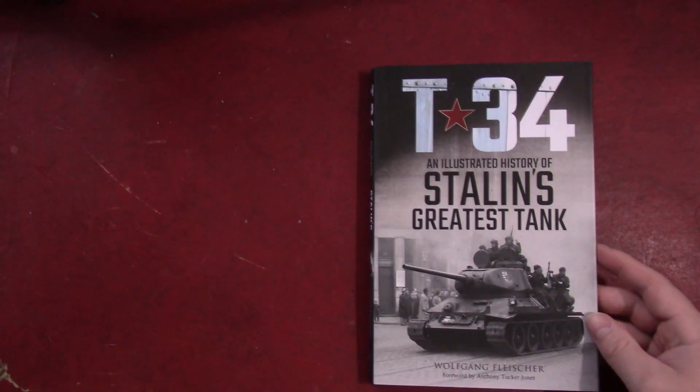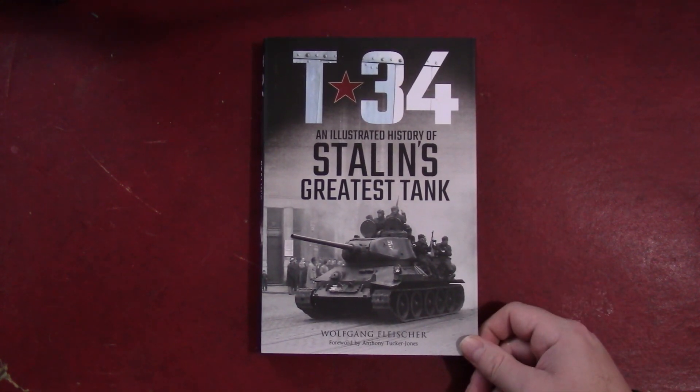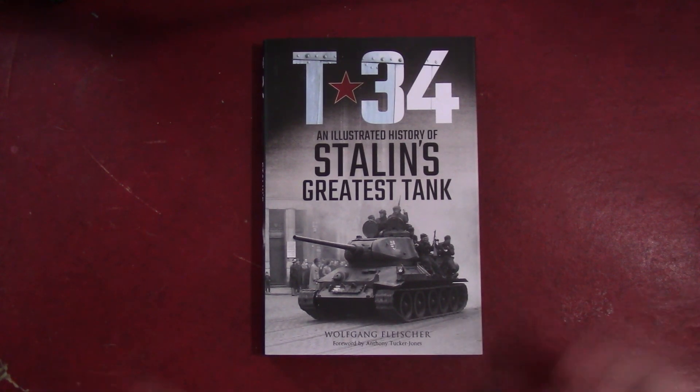This is primarily a developmental history. It is not a combat history. It doesn't include stories from individual soldiers or anything like that, or really talk about the major battles that the T-34 was used at. This really is looking at the technical specifics of the tank, how those changed over time, the different prototypes that were introduced, and improvements that were made.